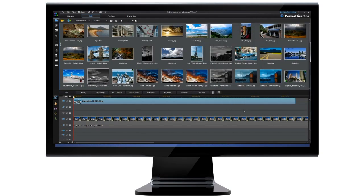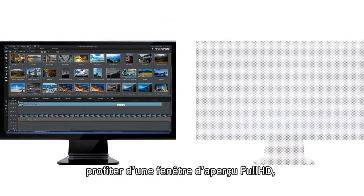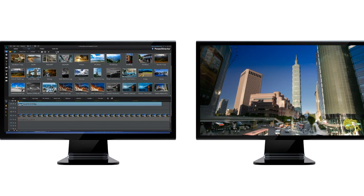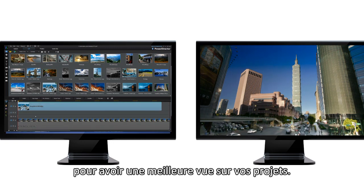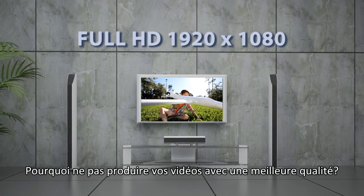Power Director 11 has also revamped its user interface. You can now benefit from dual screen view, enjoy a full HD quality preview window, and take advantage of larger space for the media room and timeline. You can also freely adjust the media room thumbnail or timeline height to get a clearer view of your project footage.